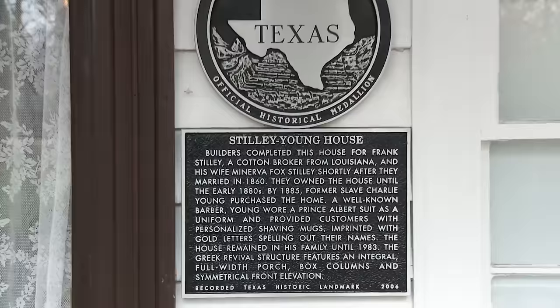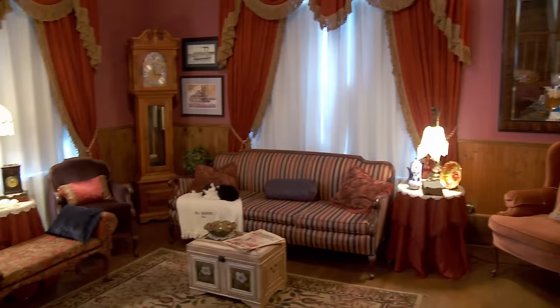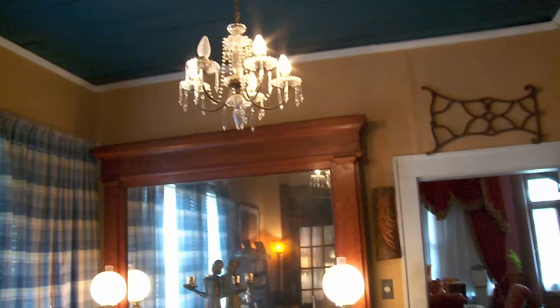Every old home in Jefferson has its stories, but none is believed to be more haunted than this one — welcome to the Grove. Built in 1861 as a wedding gift for Frank and Minerva Stille, the Grove gets its name from the towering pecans that shade the home in shadow and mystery. This is Mitchell Whittington, the man who lives in the most haunted home in Jefferson. I have to say I never would have anticipated this in my life, but it's not scary — it's not like living in the Addams Family House. It's really an interesting place, kind of like a little peek into the other side. With many rooms furnished in period decor, the Grove is haunting enough without stories.